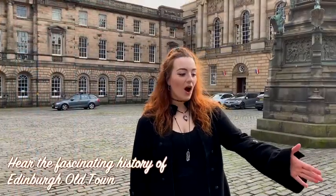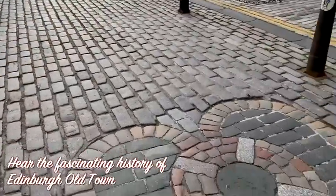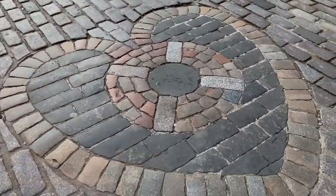This here is a heart. It is called the Heart of Midlothian, and what it originally was, was the doorway for the Old Tolbooth Jailhouse.